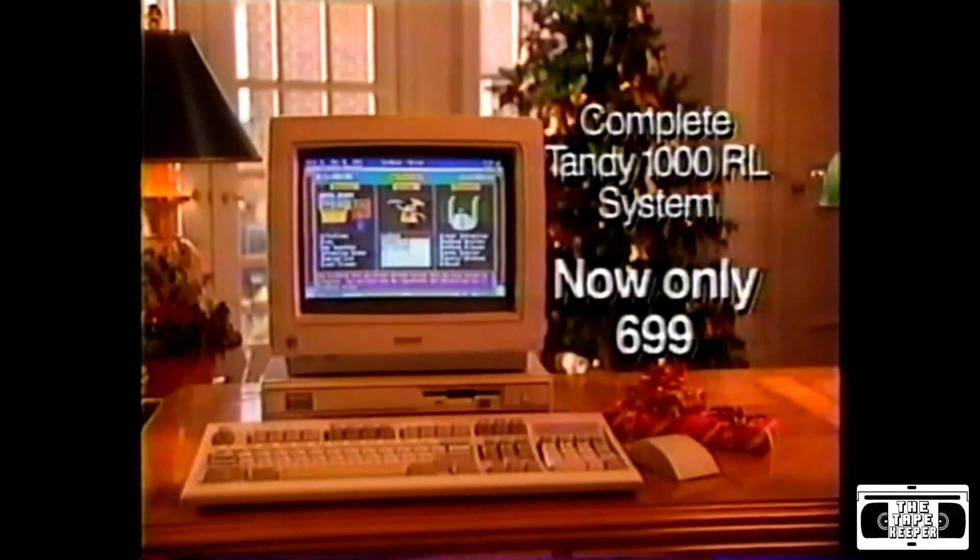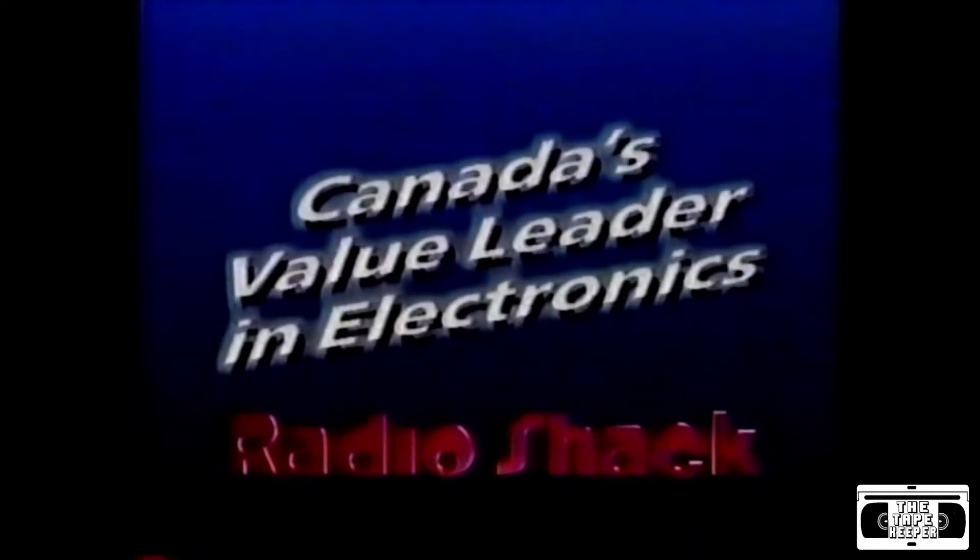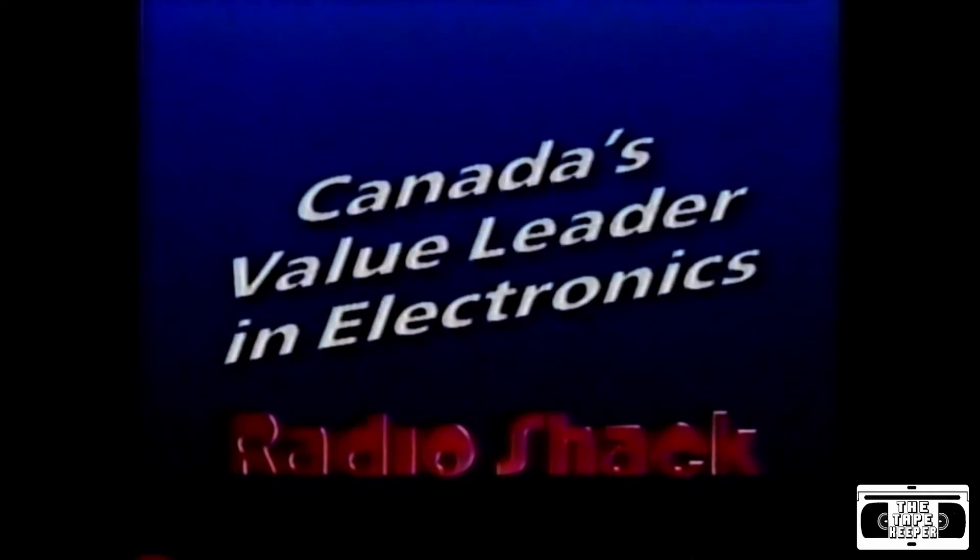The Tandy 1000RL, now only $699 at Radio Shack, Canada's value leader in electronics. The Tandy 1000RL.